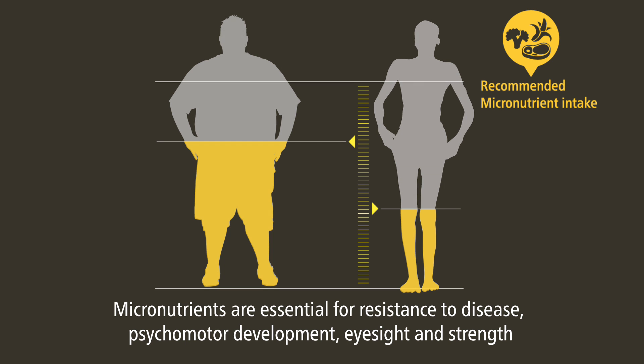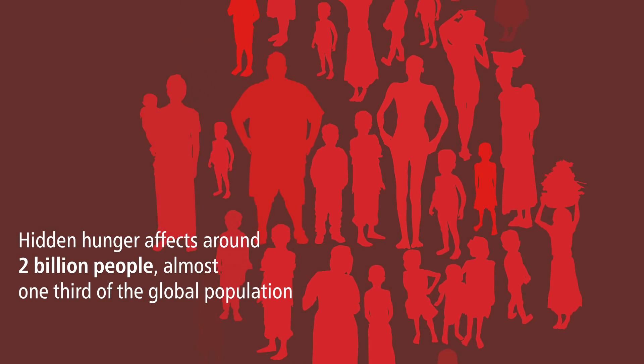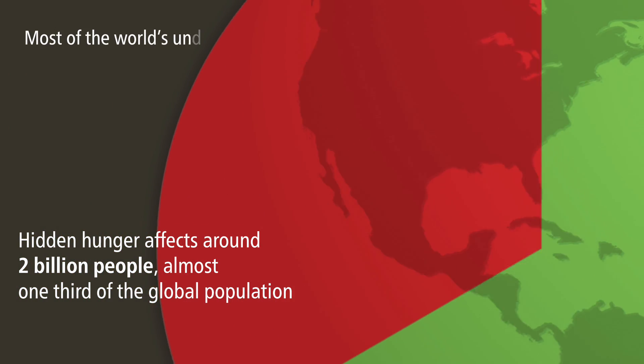Micronutrients are essential for resistance to disease, psychomotor development, eyesight and strength. Hidden hunger affects around 2 billion people, almost one third of the global population.